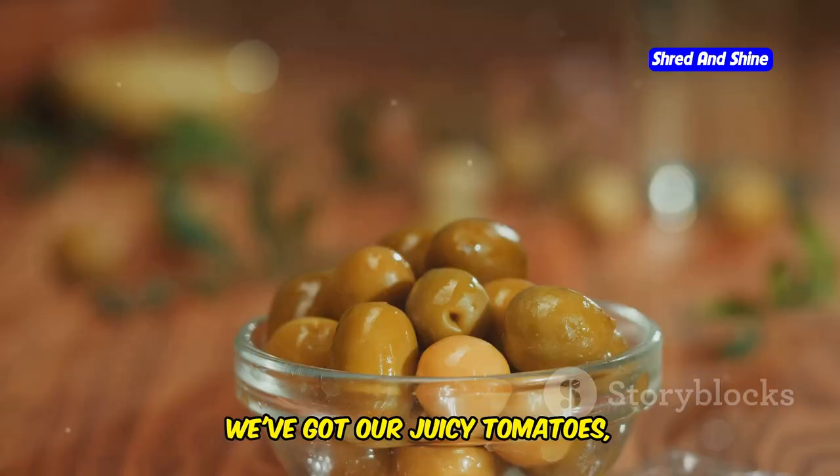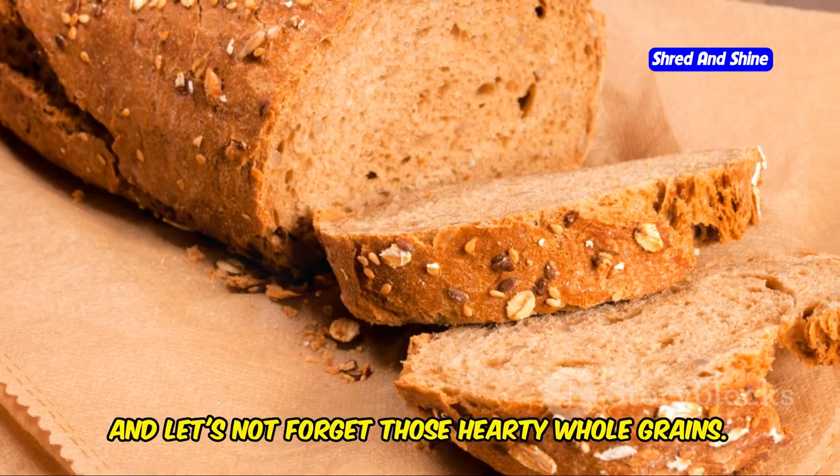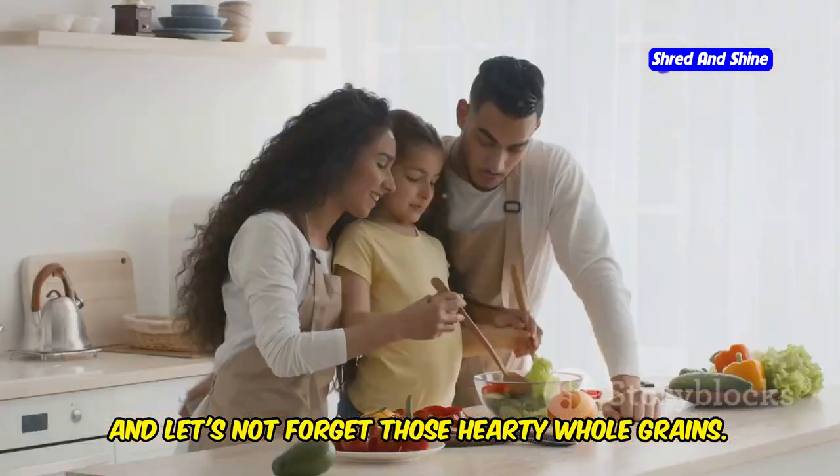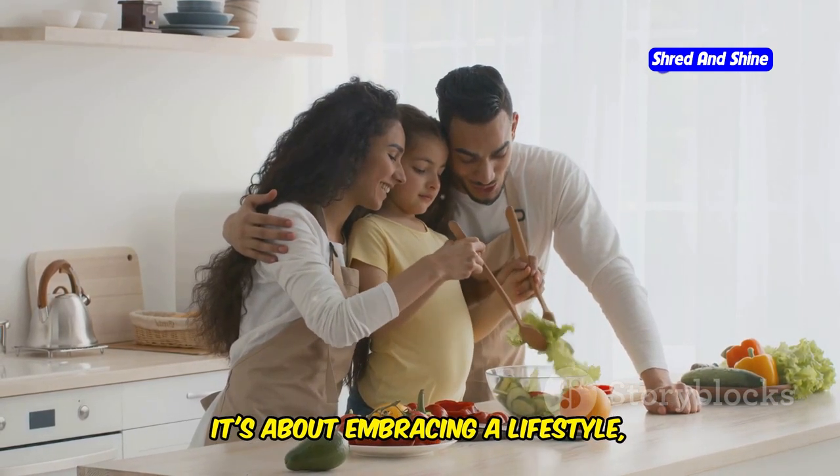We've got our juicy tomatoes, plump olives glistening with oil, fresh fish practically jumping out of the net, and let's not forget those hearty whole grains. This isn't just about eating healthy, it's about embracing a lifestyle, a way of life.